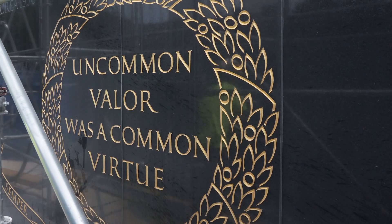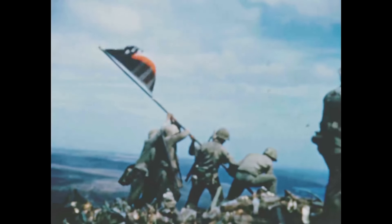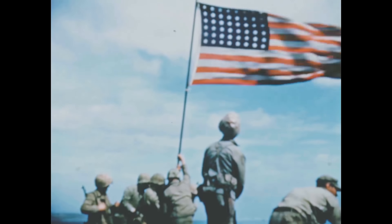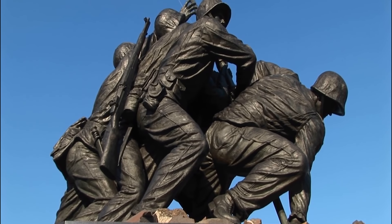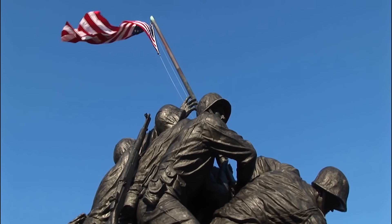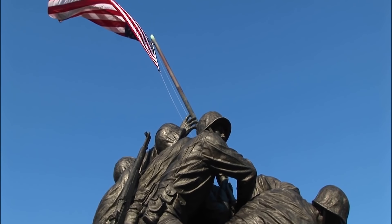Once again, as sharp as freshly pressed dress blues, the United States Marine Corps Memorial will remain an awe-inspiring reminder of the courage, tenacity and bravery of Marines past, present and future for decades to come.